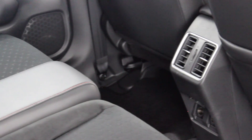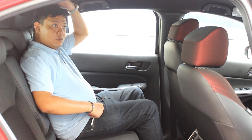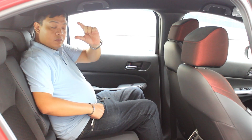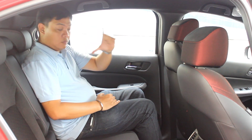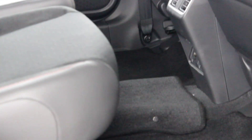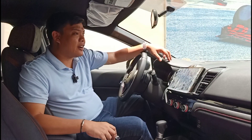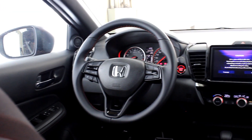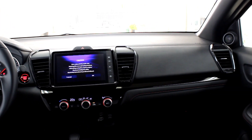Also rare for this segment are air vents for rear passengers, who will also enjoy more space than you'd typically see in a subcompact. Compared to the sedan, the hatch actually gets a bit more headroom thanks to a roofline that's 21 millimeters higher. There's also a center armrest with cupholders and a flat floor, which the middle passenger will definitely appreciate. Overall, this ticks all the boxes when it comes to space, comfort, practicality, and features — making this the best cabin in its class.